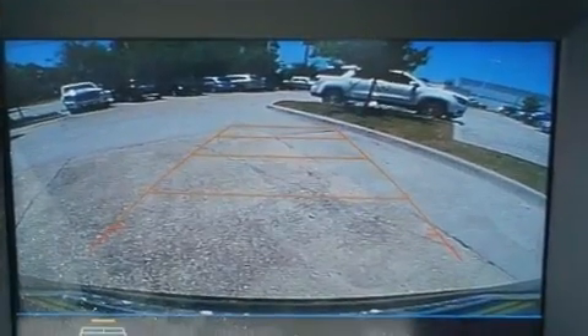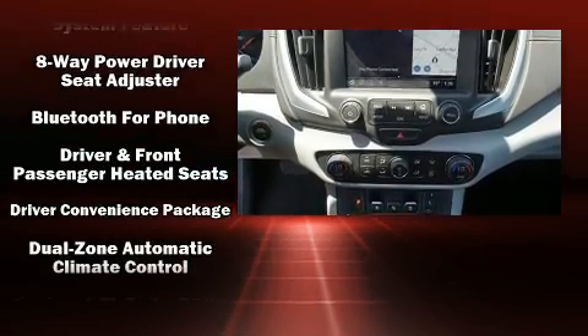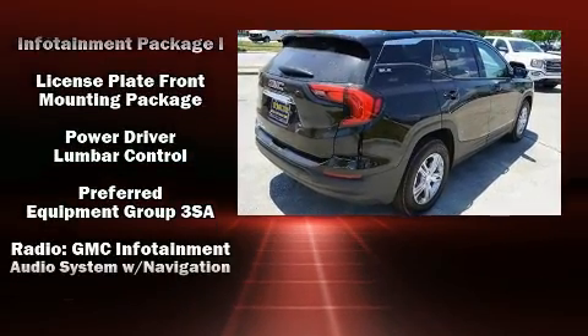Passenger security is always assured thanks to the various safety features such as head curtain airbags, front side impact airbags, traction control, brake assist, a security system, OnStar, and four-wheel disc brakes with ABS.